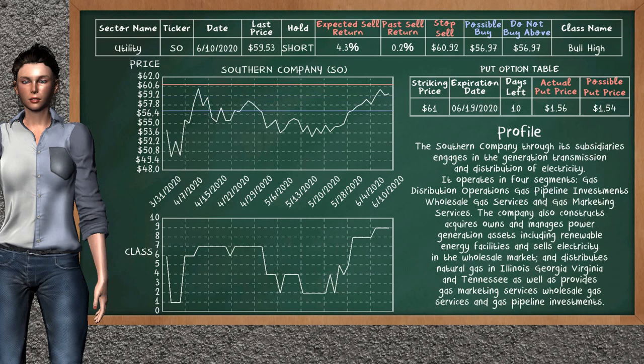Southern Company was a previous top sell alternative. Today, our analysis is suggesting to continue holding it short. Southern Company is a bull high class. In the past, it has given an average sell return of 0.2%. You may expect now a sell return of 4.3%. We suggest to sell it at a maximum price of $56.97. We suggest to stop selling if the price is $60.92.